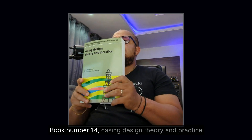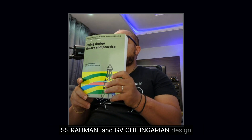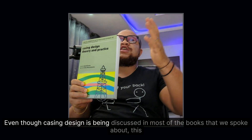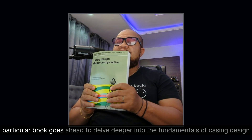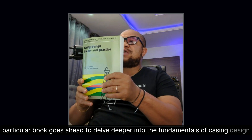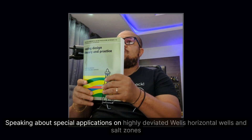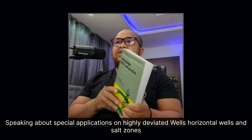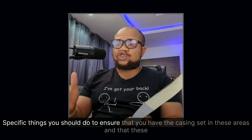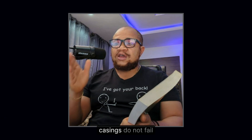Book number fourteen: Casing Design Theory and Practice by S.S. Rach Rahman and G.V. Chilingarian. Even though casing design is discussed in most of the books we've covered, this particular book delves deeper into the fundamentals of casing design, covering special applications on highly deviated wells, horizontal wells, and salt zones — specific things you should do to ensure casing is set in these areas and does not fail.